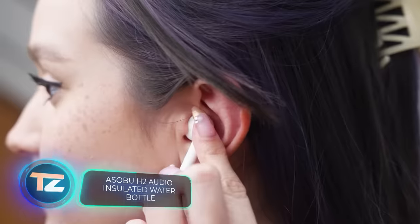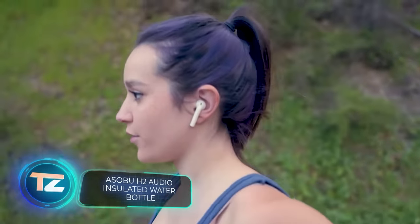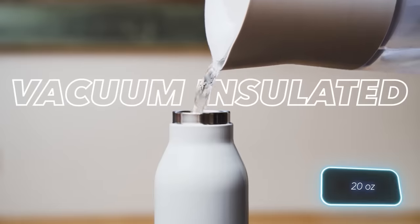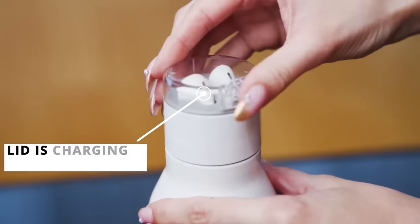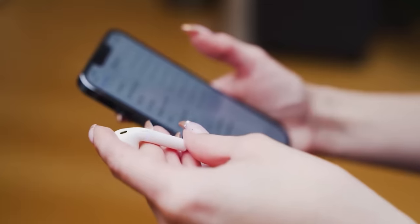Here's an interesting blend of tech, sports and music from the developers of the Asobu H2. The recipe? Take a 600ml thermos bottle and add a charging earphone case to it. With its double-walled design, your drinks stay hot for 12 hours and cold for a full 24 hours.